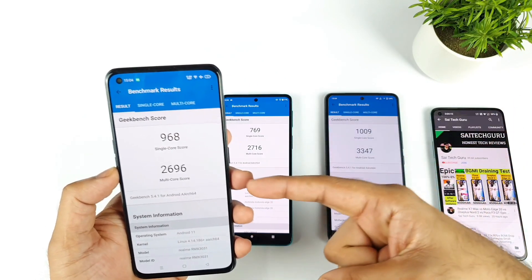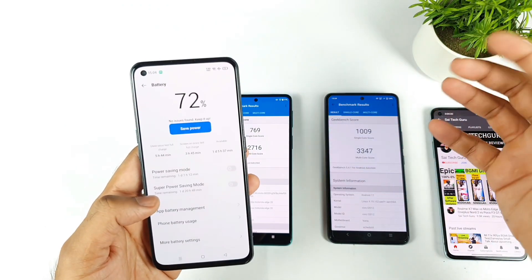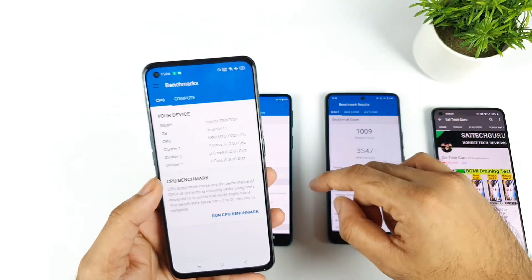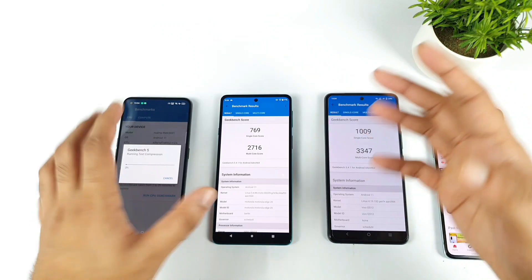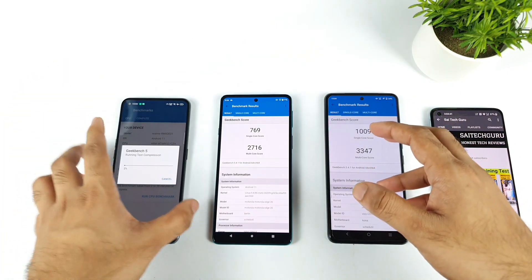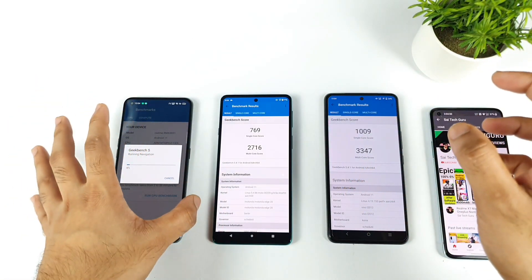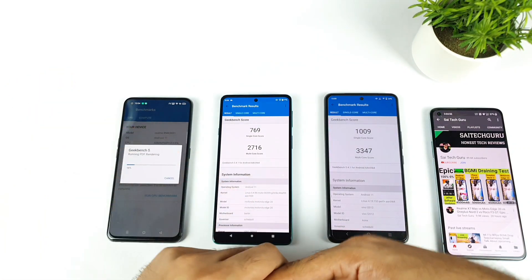Now let's do the same test using high performance mode to see whether it makes any difference on the Realme X7 Max. I enabled high performance mode and cleared all background apps. I gave about two to three minutes of time so the CPU and GPU can cool down, because doing multiple benchmarks immediately can give lower results.